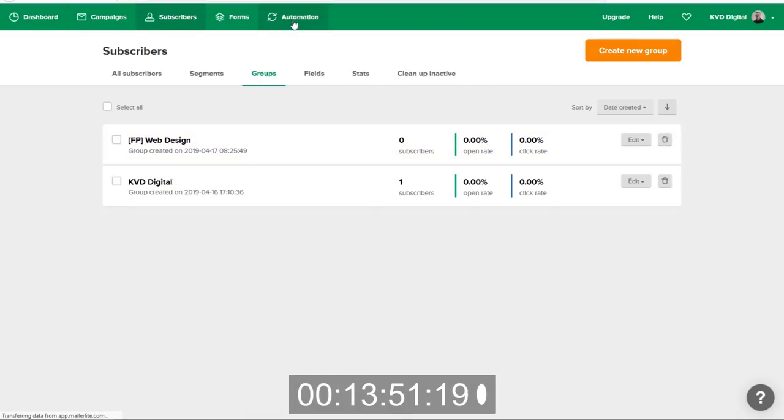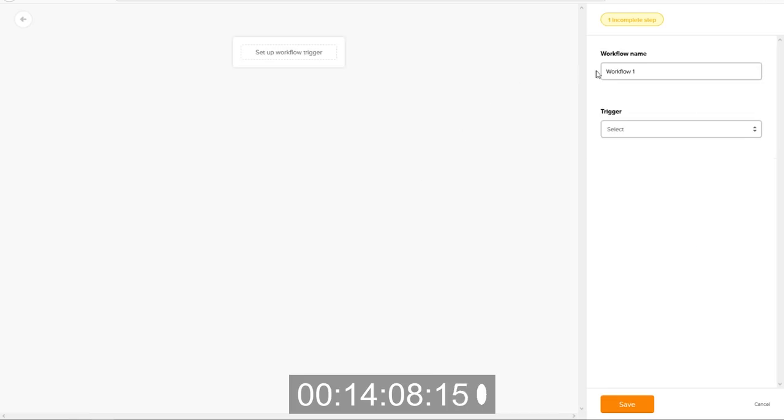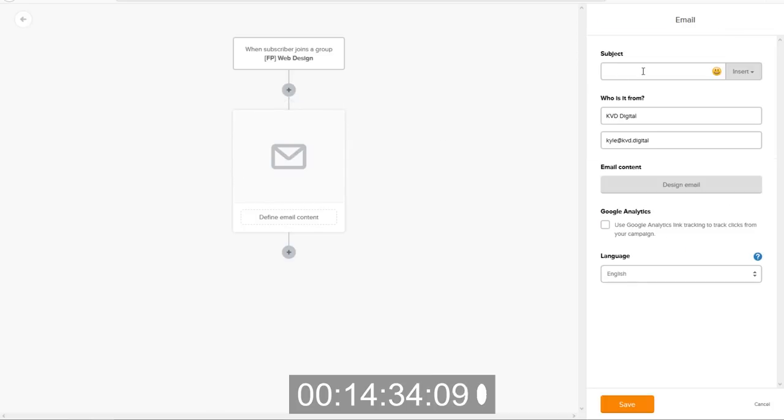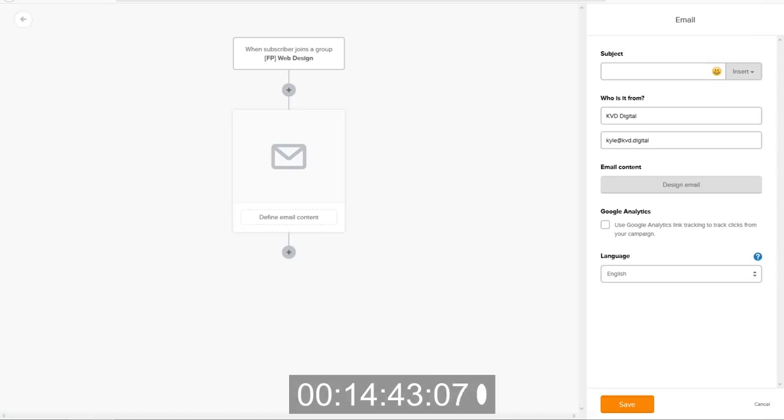So let's create a new automation. We'll go to Automations and create a new one — we'll call this 'Funnel Pack Web Design.' I just like to keep all these the same so I know what I'm talking about when I have a bunch. We want to trigger this when somebody joins a group, and we want to trigger it when they join the 'Web Design' group. So that should do that — we have the new trigger set up.